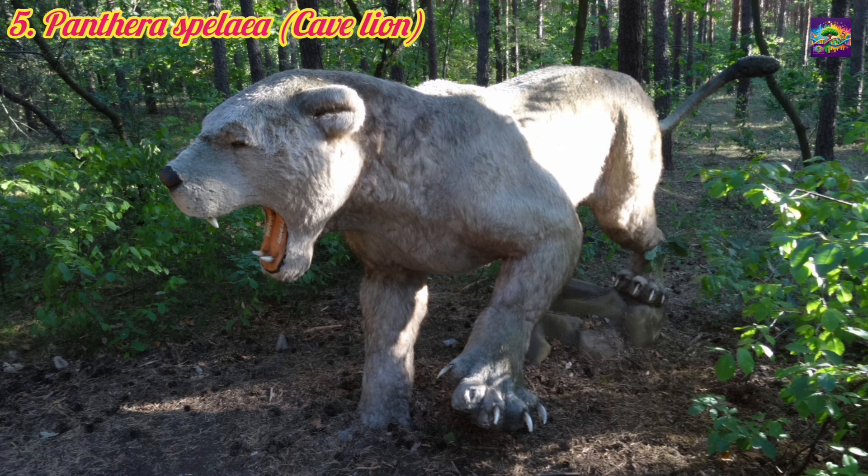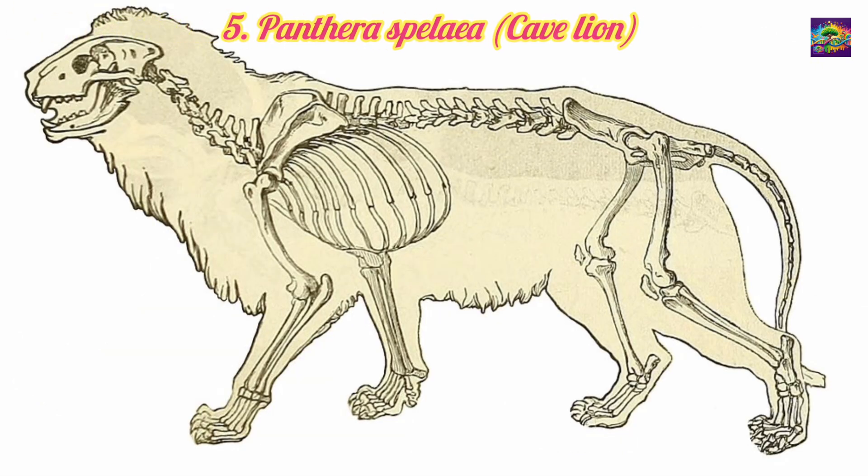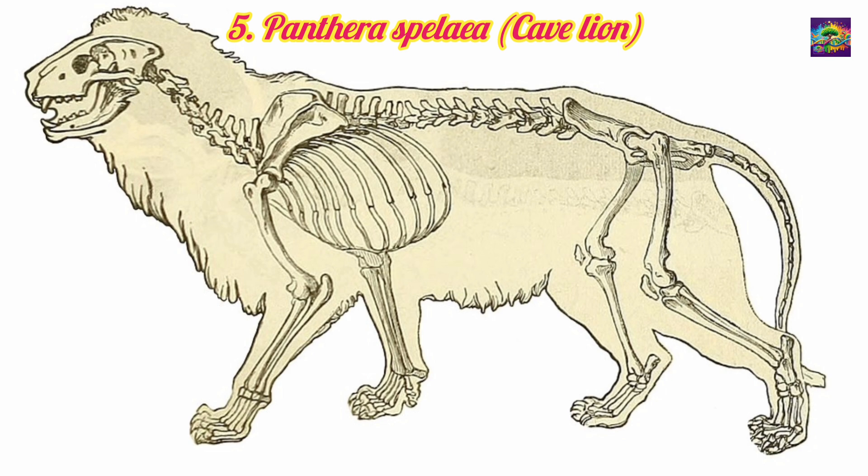5. Panthera spalea, the Cave lion. Lived in the Pleistocene, approximately 600,000 to 10,000 years ago. Relation: A close relative of Panthera Leo, often considered a subspecies or very closely related sister species. Significance: Among the largest lions ever to exist, Panthera spalea provides insight into the adaptability of lions to colder climates during the Ice Age.